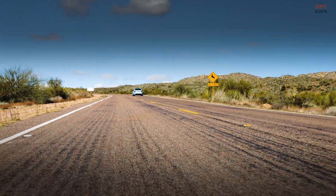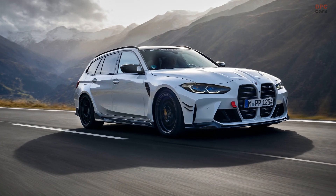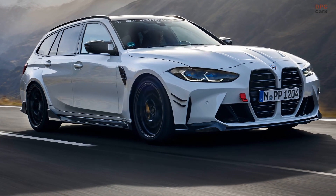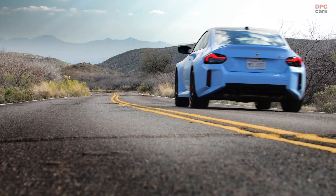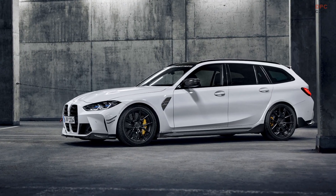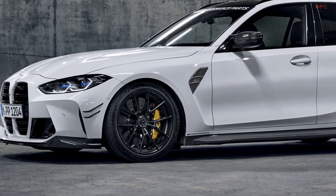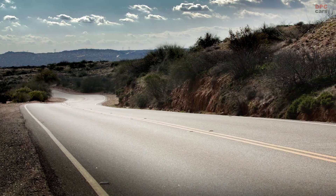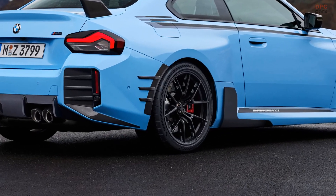The design of these wheels is notable for its Y-spoke pattern, which combines aesthetic appeal with functional excellence. Finished in a striking jet black matte, these wheels are not just about performance but also about making a visual statement. The M Performance branding, milled into the outer edge of the rims, adds an exclusive touch, distinguishing these wheels from standard offerings.